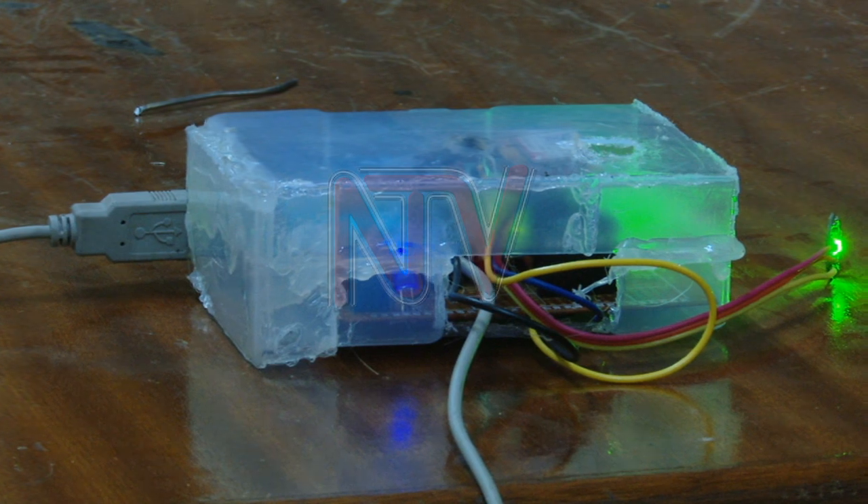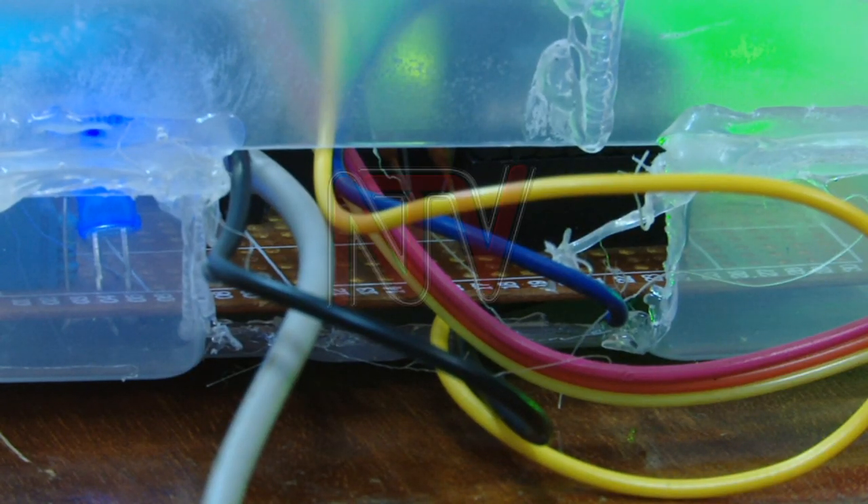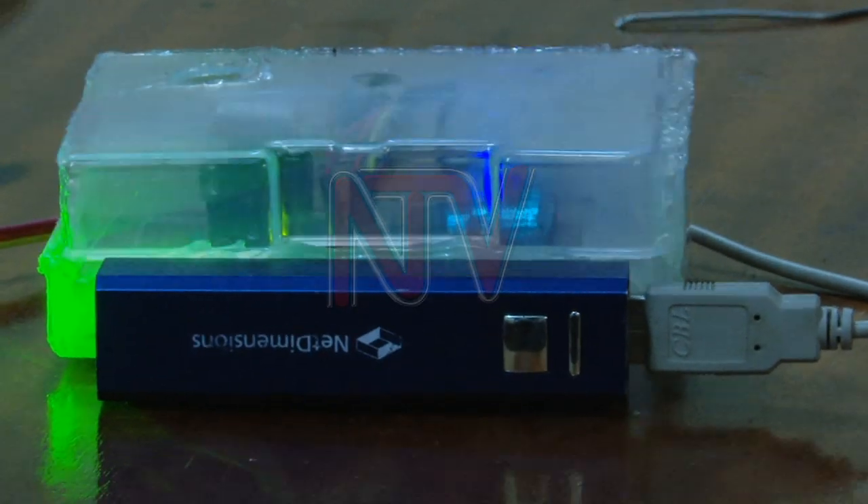This is the health monitoring device named Natotanga, made by the students of Makerere University School of Engineering, Art and Technology. Josephine Namali was behind the idea.